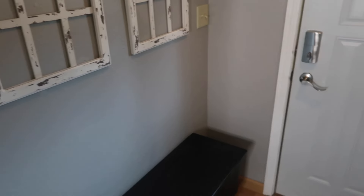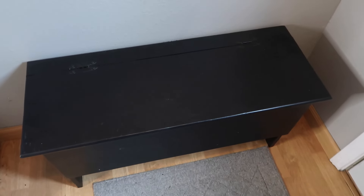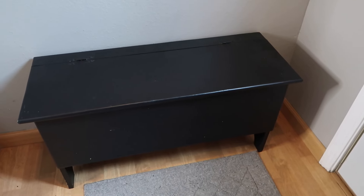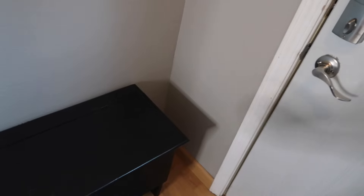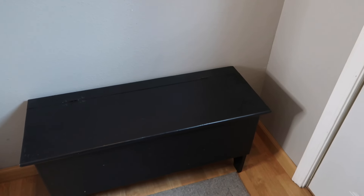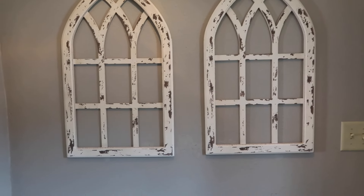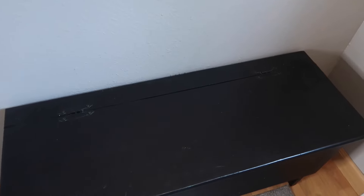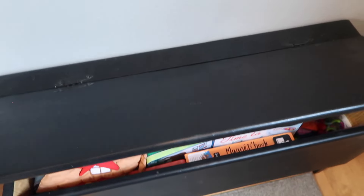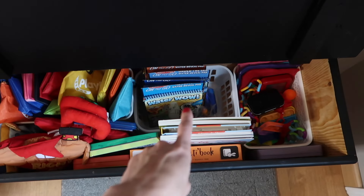Here is our little entryway. We've got coats and farm boots off to the right. This is a cute little bench that was a Facebook Marketplace find. We have a more narrow area here between the door and the wall, so this black bench works perfectly. Inside, it used to just have a couple pairs of shoes, but now it has multiple bins dividing different categories of activities — a much better use of this space.